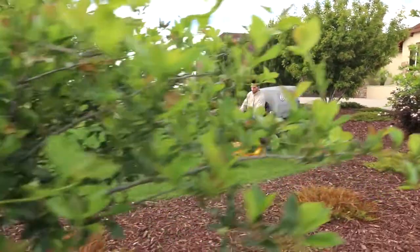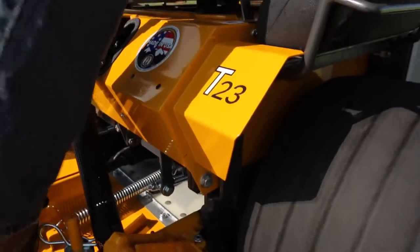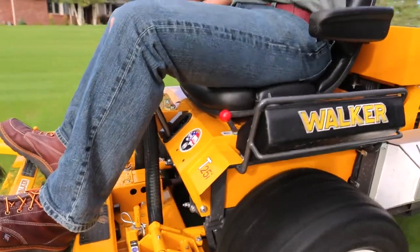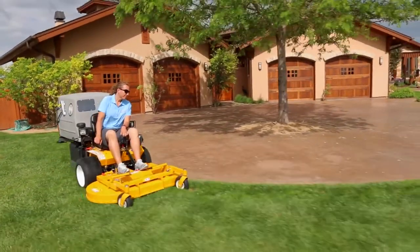The Walker Model T is one of our most powerful and versatile mowers. It's no wonder the T23, T25i, and T30i have been mainstays among commercial operators for decades.